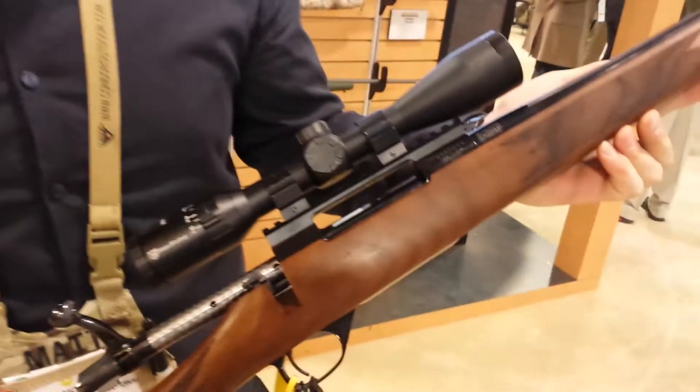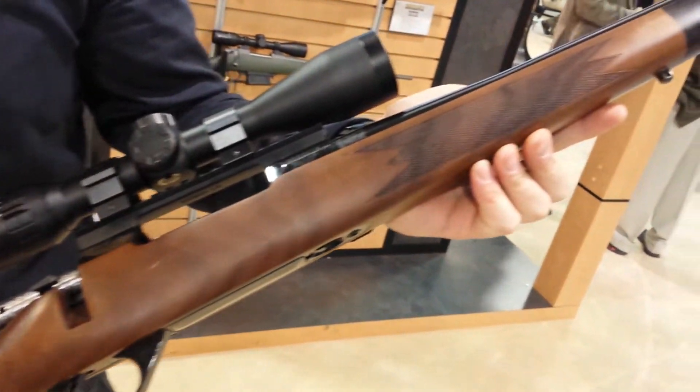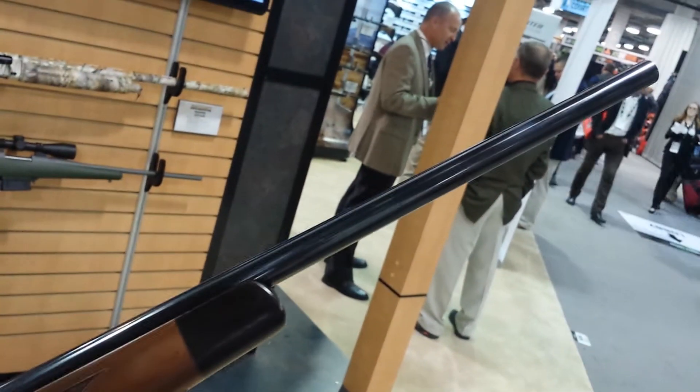Hi, I'm Matt Hornbeck with Legacy Sports International at the 2016 SHOT Show. Here in my hands we have the new for 2016 Webley & Scott Empire Rifle. It's a traditional style hunting rifle.